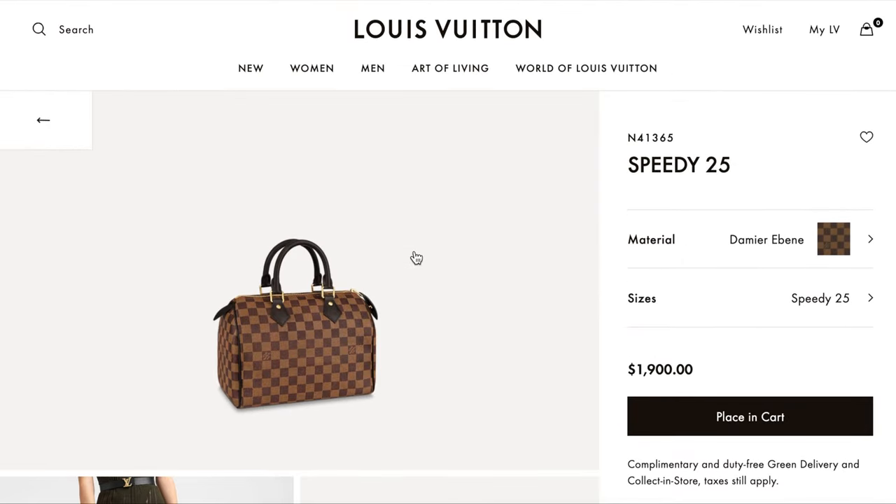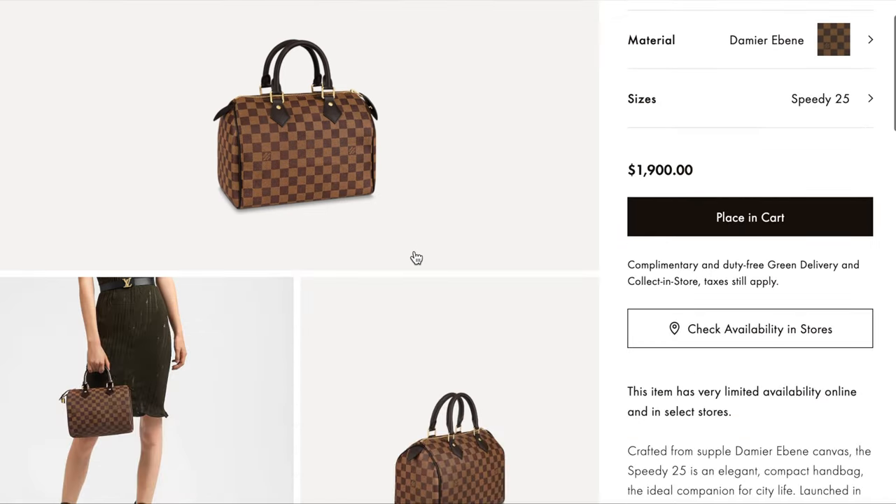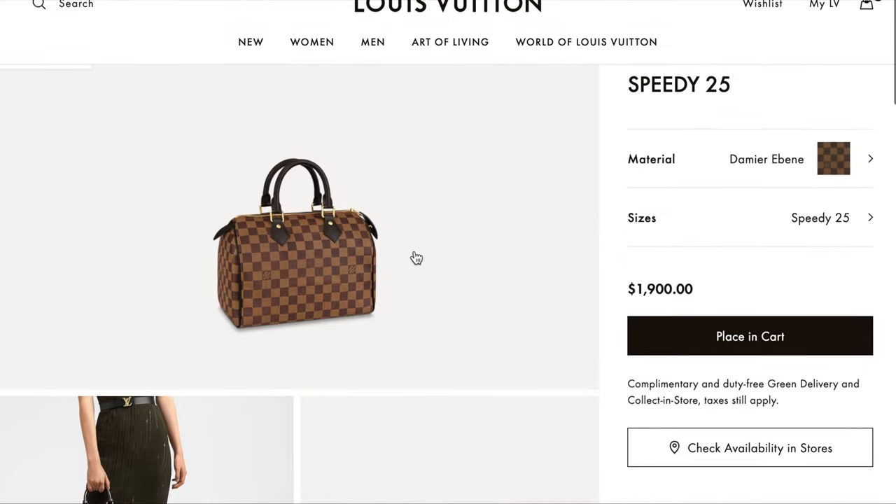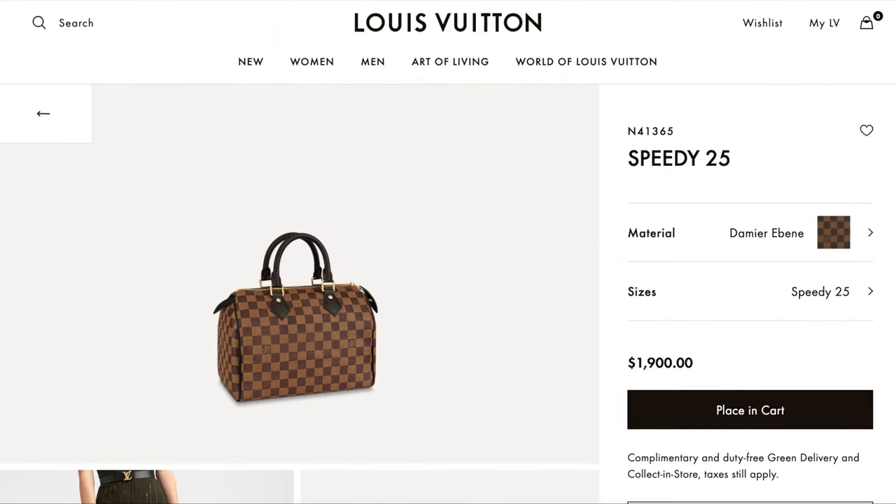You'd probably look for the Bandoulière version of this, but that is unfortunately above the $2,500 budget, so it's not on our list. With that said, the Speedy 25 looks really cute if you're okay with a handheld bag, and it can actually hold a lot of content. Great option if you're thinking of something classic.